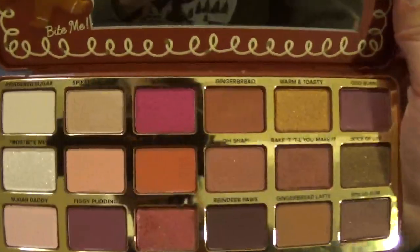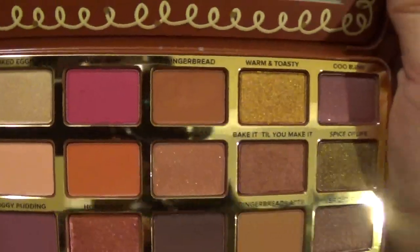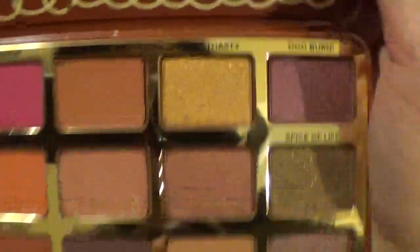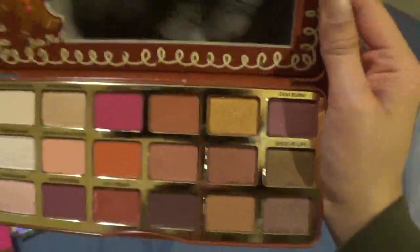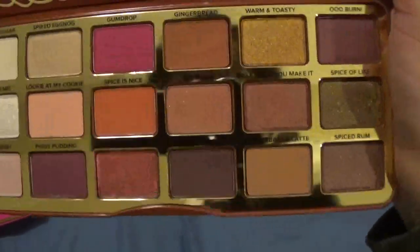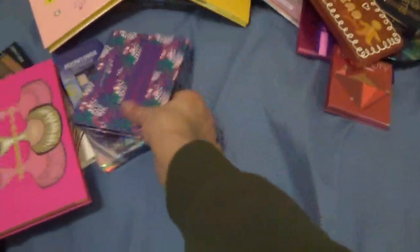I really want to try Gumdrop — the pink one — as you can see I've already tried Gingerbread. The thing with this palette is it doesn't smell like gingerbread to me — it smells like straight-up Play-Doh. I'm not a super big fan of the smell, but I do like the colors in here, so I'm keeping that.